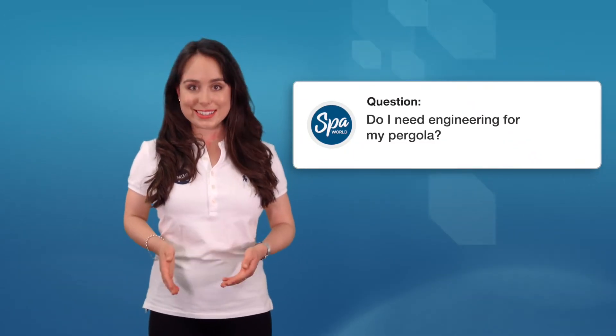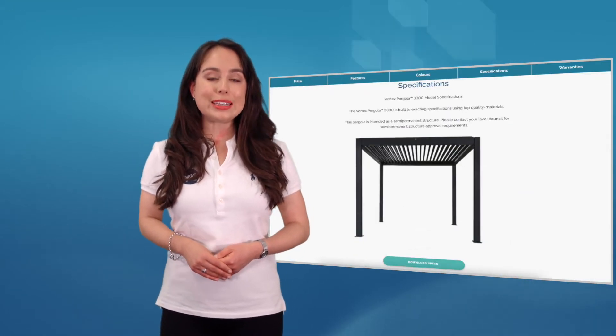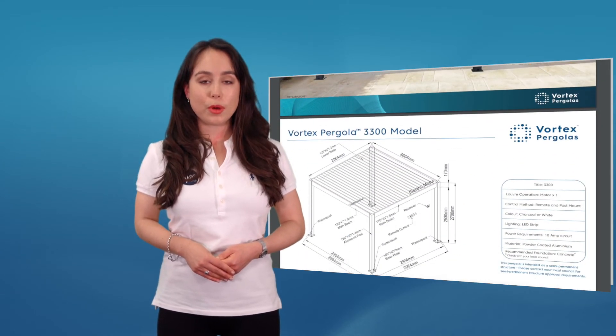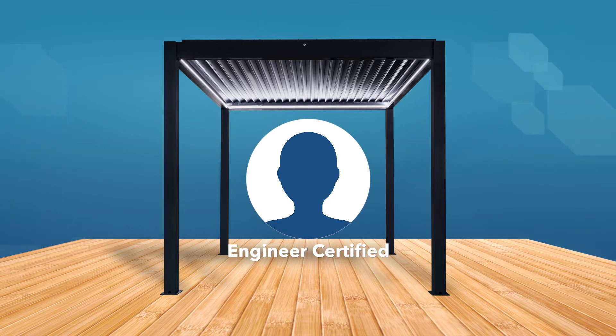Do I need engineering for my pergola? Yes, engineering certifications for standard concrete foundations are included in the tech sheets for each pergola model. You can download these from our website by clicking on the pergola product page and selecting your specific model. However, if you use any foundation other than the concrete slab connection — for example, securing the pergola straight onto a deck — then you may be required to have your foundation certified by an engineer.